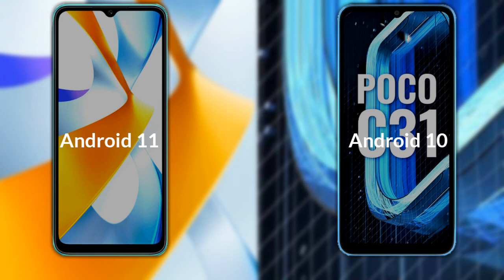The Xiaomi Poco C40 runs on Android 11, while the Xiaomi Poco C31 runs on Android 10.